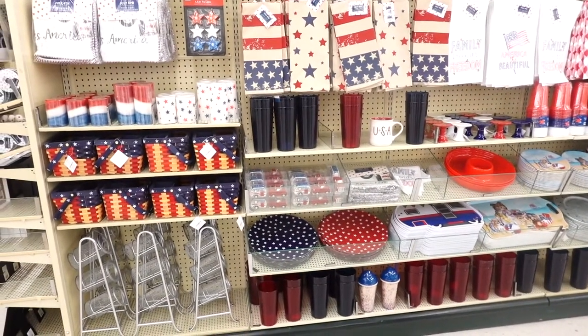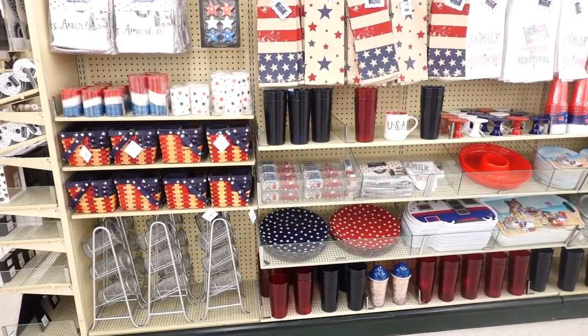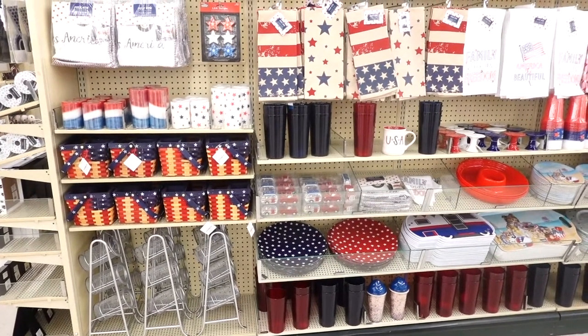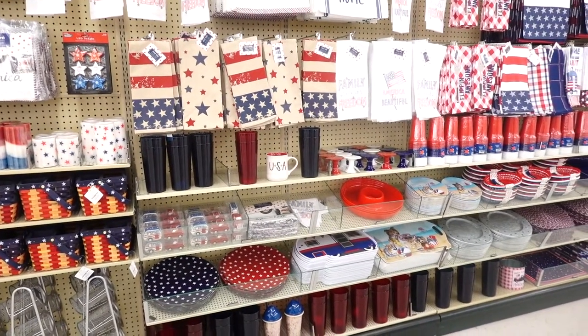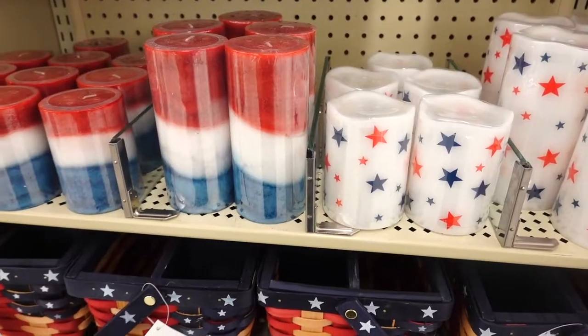Hi guys, welcome back! I'm currently at Hobby Lobby and they have their Americana patriotic Fourth of July stuff out. How gorgeous is this — it kind of makes me want to have a little barbecue today.